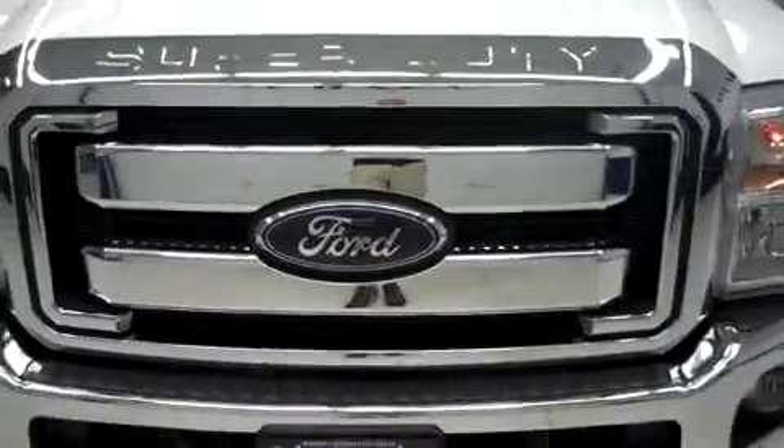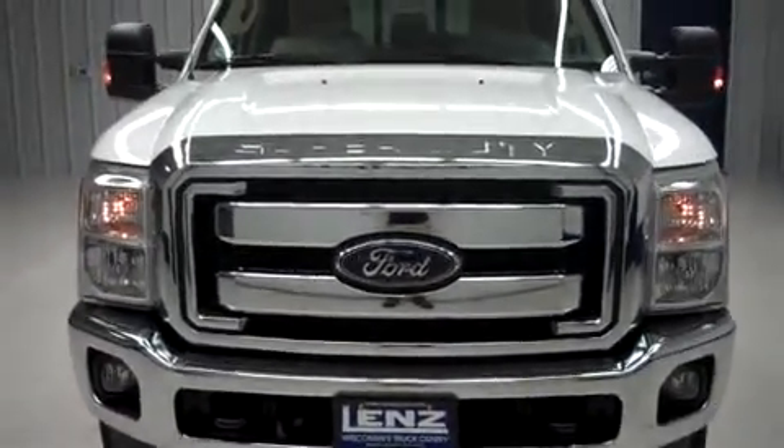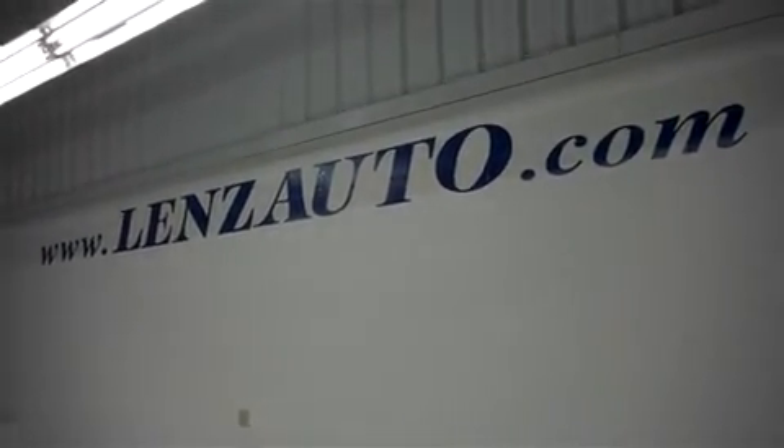For more pictures of this Ford F-350, or any vehicle in our inventory of over 500, visit our website at www.lenzlensauto.com.